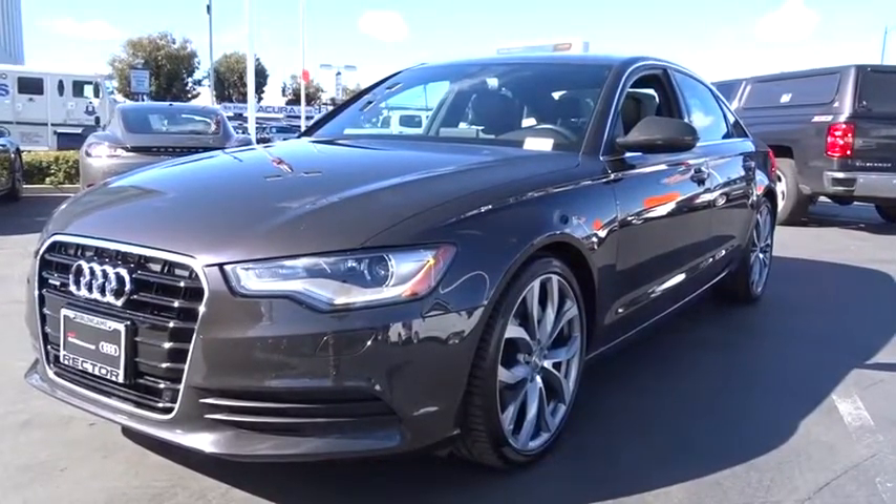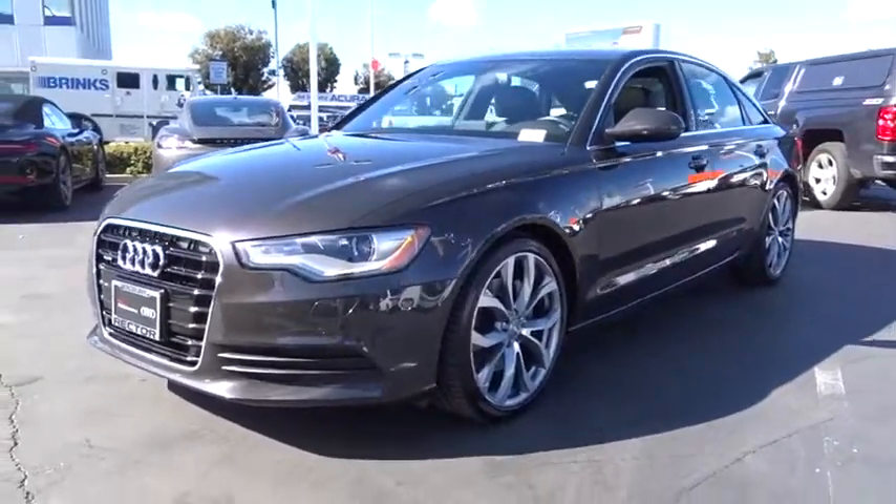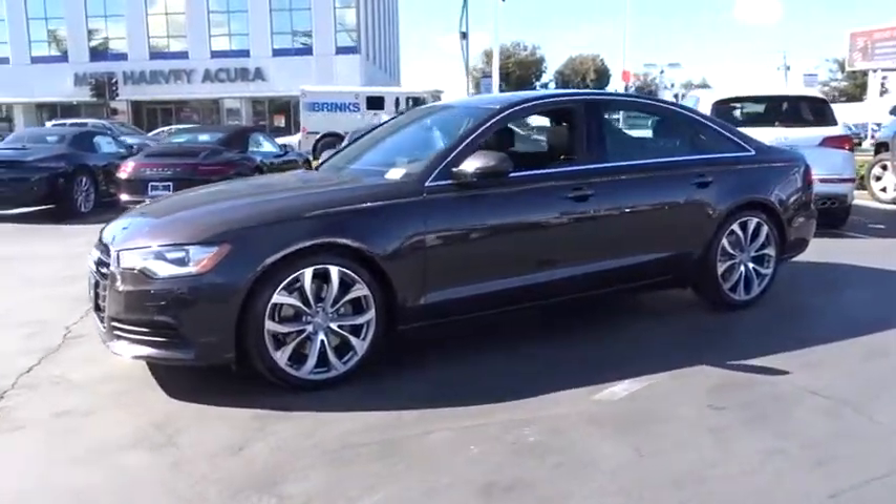The 2014 Audi A6. The large executive favorite, the Audi A6, remains a cornerstone of the market.